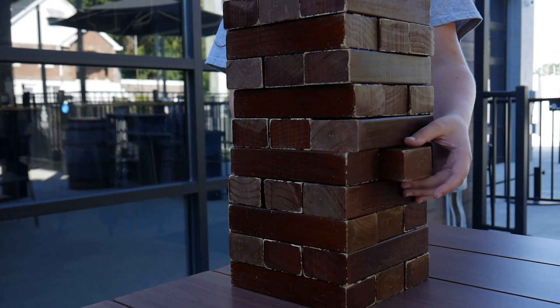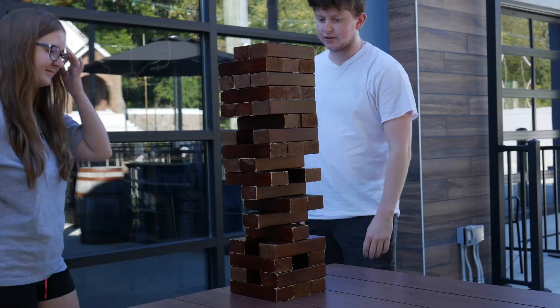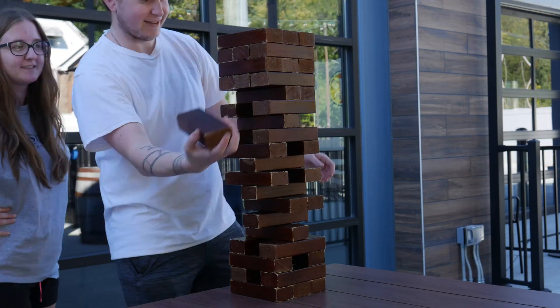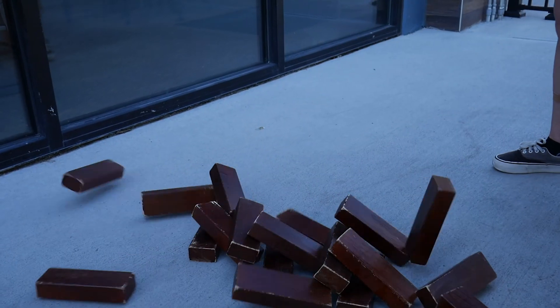So why is extinction even a problem? There are billions of species on Earth — if a few die out, what's the big deal? Think of an ecosystem like a tower of Jenga. Take away one block and the tower will still stand. But as the game progresses and you take away more blocks, the tower gets less and less stable, until the inevitable happens and it collapses. That's exactly what can happen to entire ecosystems. Take away one organism that many others rely on for survival, and the whole ecosystem can fall apart.